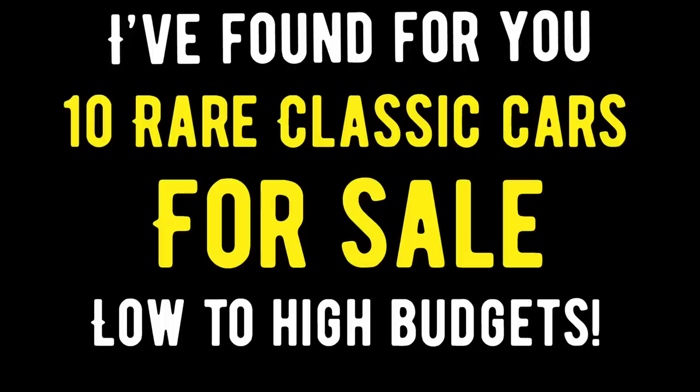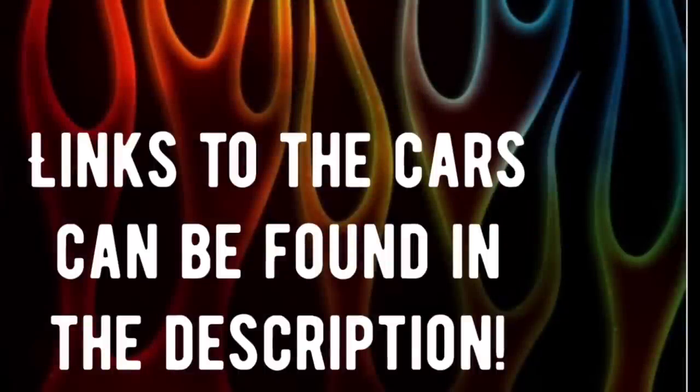Hello everybody out there in YouTube land, this is Solon and welcome back to my channel American Rotter. In tonight's video I am so glad you are joining in and watching, because I have found for you on the internet for sale 10 amazing restored classic cars that will fit in anyone's budget — from low budget or if you've even set a higher budget.